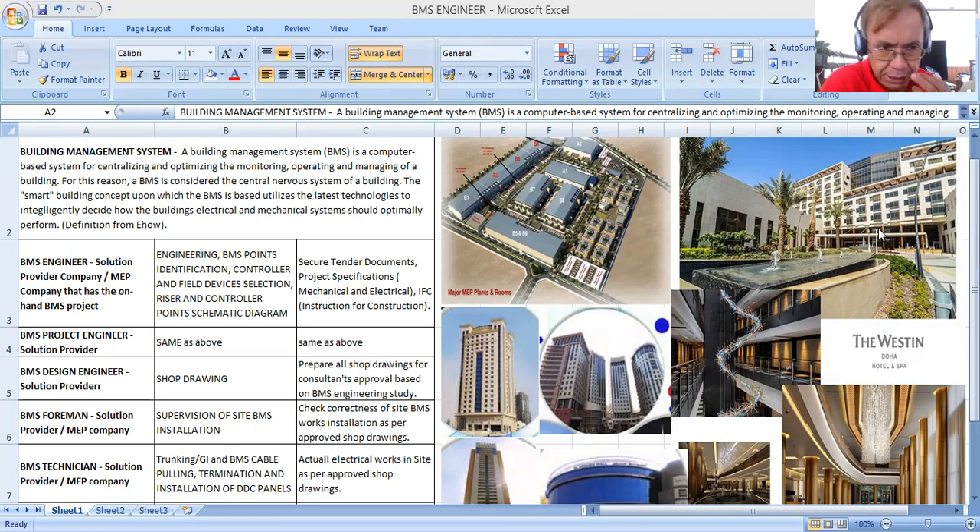The BMS scope of work is related to electrical systems and mechanical systems. In the electrical system, it covers low current systems and power distribution — low current systems like fire alarm, access control, paging systems, and computer systems. In the mechanical system, the equipment being controlled and monitored in the BMS is the HVAC equipment — Heating, Ventilating, and Air Conditioning.